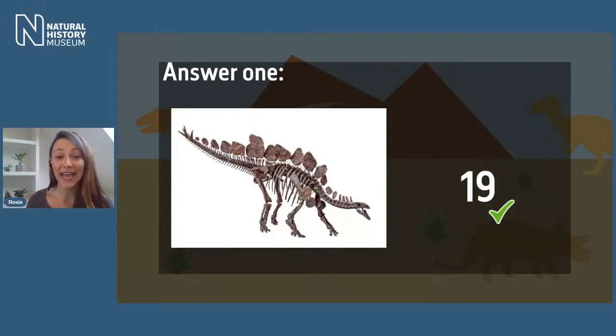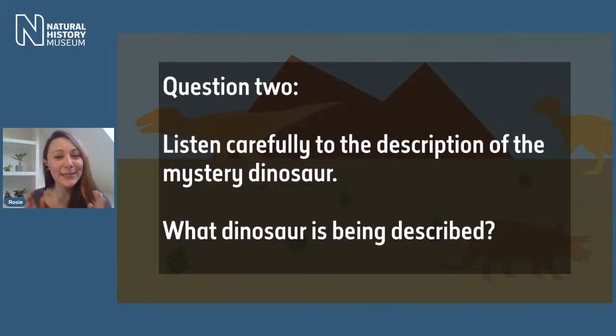Question two is going to test your skills of listening carefully. We've met Sophie the Stegosaurus — now we're going to meet a different Sophie, who is very much human and is from our Learning Team. We want you to listen carefully as she describes a mystery dinosaur and have a think about what dinosaur is being described. Listen carefully to the description and answer: what dinosaur is being described? Over to Sophie.